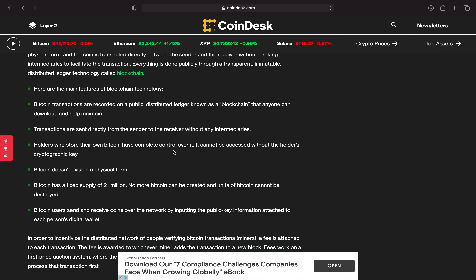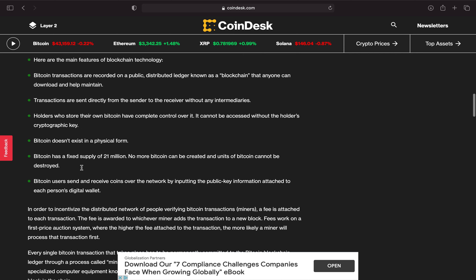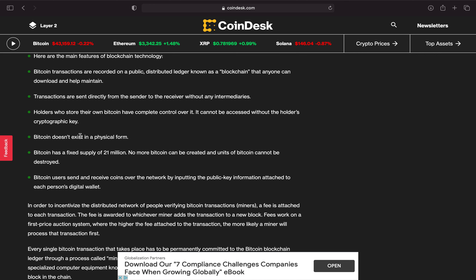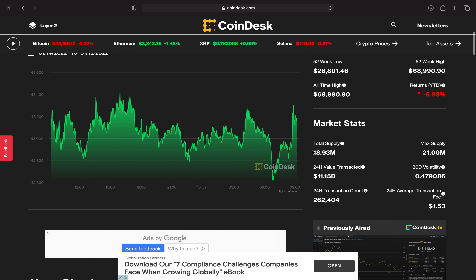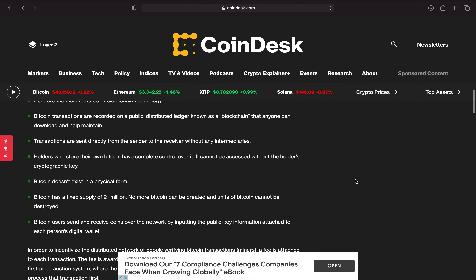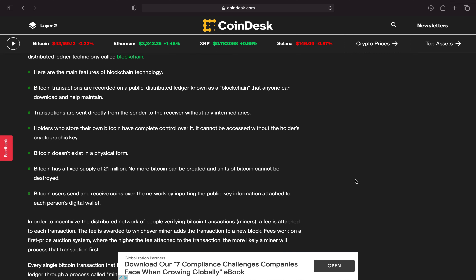Holders who store their own Bitcoin have complete control over it. I would advise you get a hard wallet so it's in a physical form and not on your computer. It cannot be accessed without the holder's cryptographic key. Bitcoin has a fixed supply of 21 million — no more can be created. We're currently at about 18.93 million. Once total supply hits 21 million I think Bitcoin is going to go crazy, so I am building a position for that specific reason.